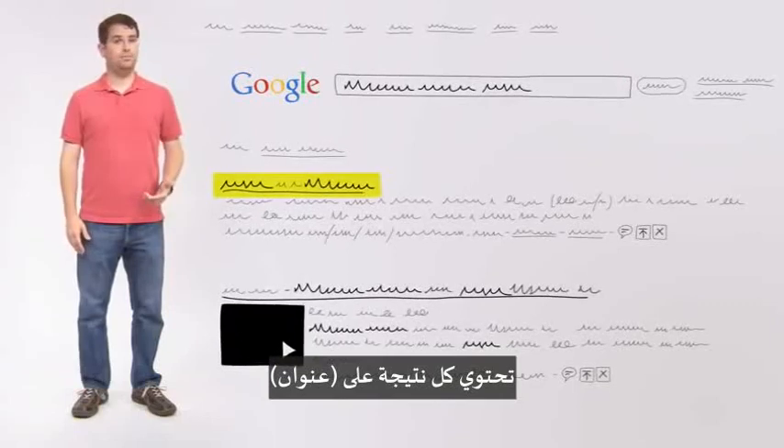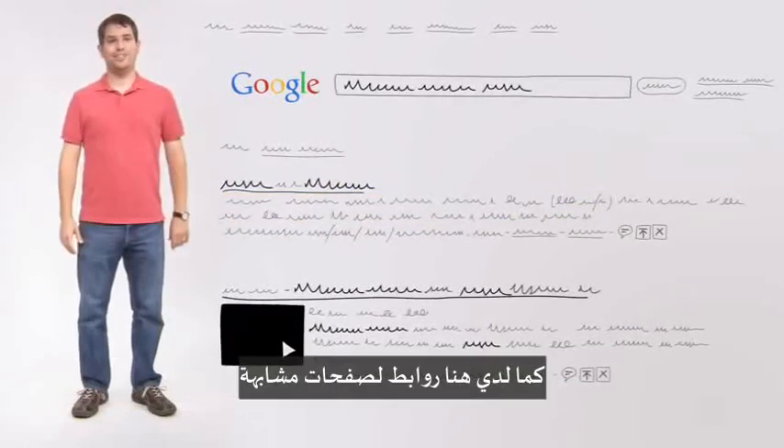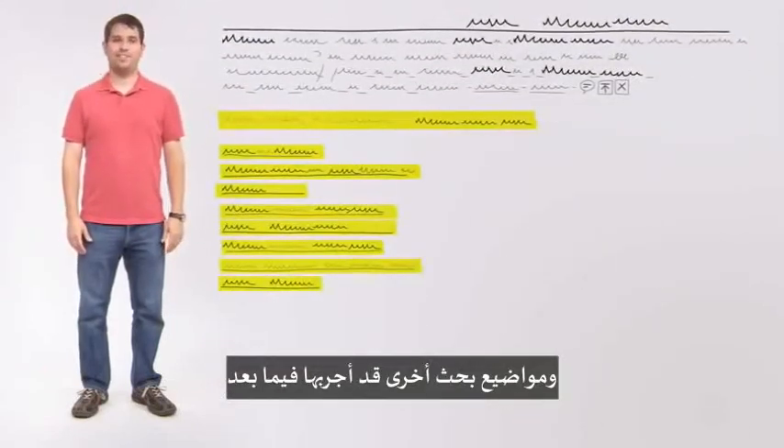Each entry includes a title, a URL, and a snippet of text to help me decide whether this page is what I'm looking for. I also see links to similar pages, Google's most recent stored version of that page, and related searches that I might want to try next.